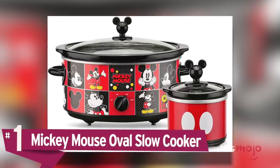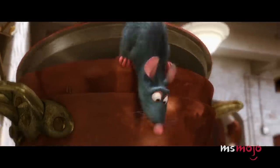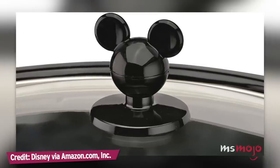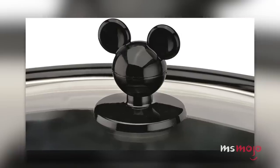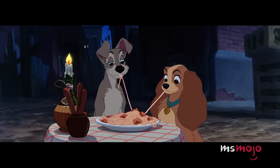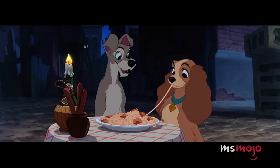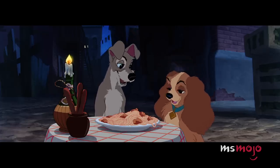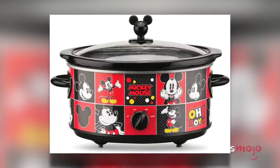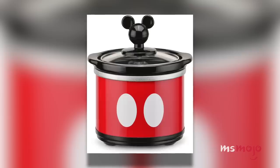Number 1: Mickey Mouse Oval Slow Cooker. If you want to bring even more Disney cheer to your kitchen, look no further. This Mickey Mouse Slow Cooker is sure to put a smile on your face every time you look at it. Whether you use it to make a standard soup or chili for your family, or to attempt to recreate some of Disney's most famous recipes, it's the perfect addition to any superfan's home. It has a 5 quart capacity, meaning you have flexibility to make a variety of recipes, and it also comes with a 20 ounce dipper which can be used for sauces and appetizers of all kinds.